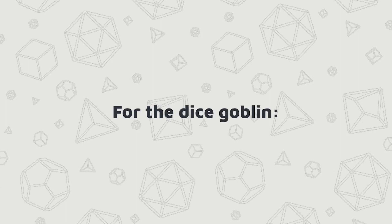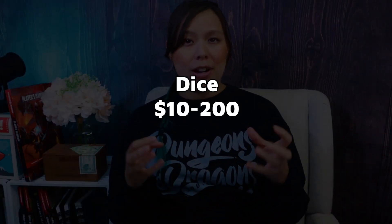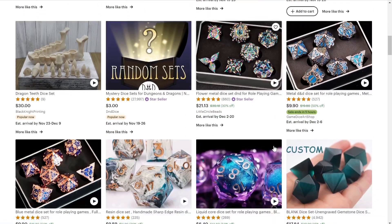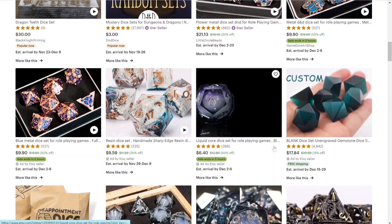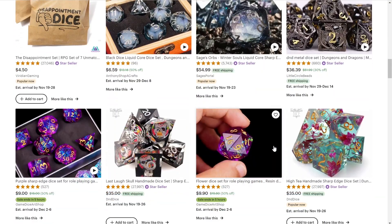For the dice goblin, there are so many different kinds of dice out there, from handmade to manufactured. This makes prices range from anywhere under $10 to like $200. You can find some really cool handmade dice on the more expensive side on Etsy, but you can also find giant dice and other things on Amazon. Either way, if they're a dice goblin, dice is never a bad idea.